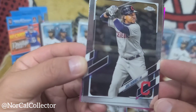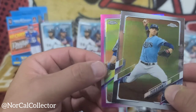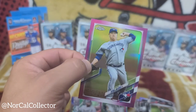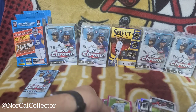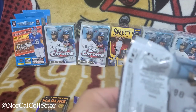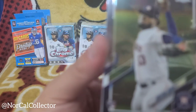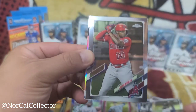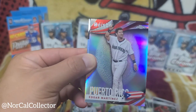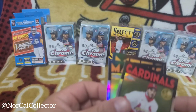José Ramírez. Tyler Glasnow — nice young pitcher. And a pink parallel of Ryan Hendriks of the Blue Jays — used to be on the Dodgers, now he's on the Blue Jays. Talking about my Giants — on a roll picking up Kris Bryant, that was a huge move. Watch out for the Giants! Christian Javier rookie, Justin Upton. Puerto Rico — Edgar Martinez, a vet. And last card: Nolan Arenado — sweet!